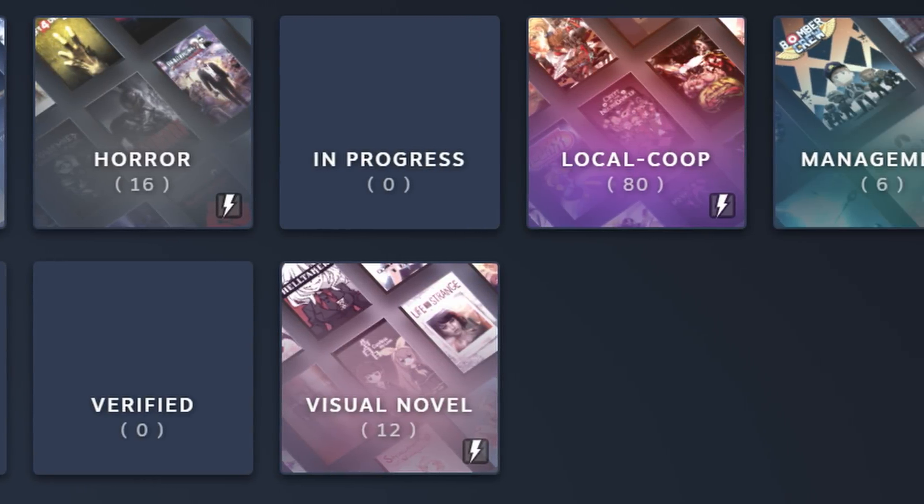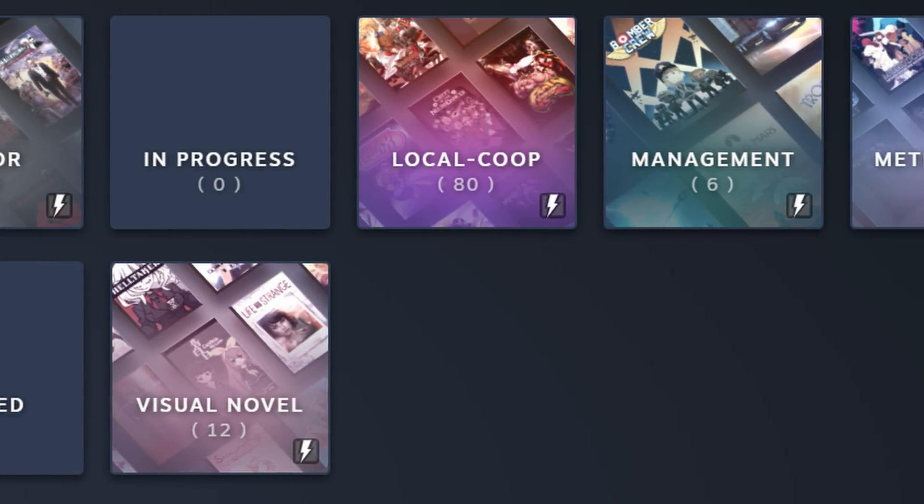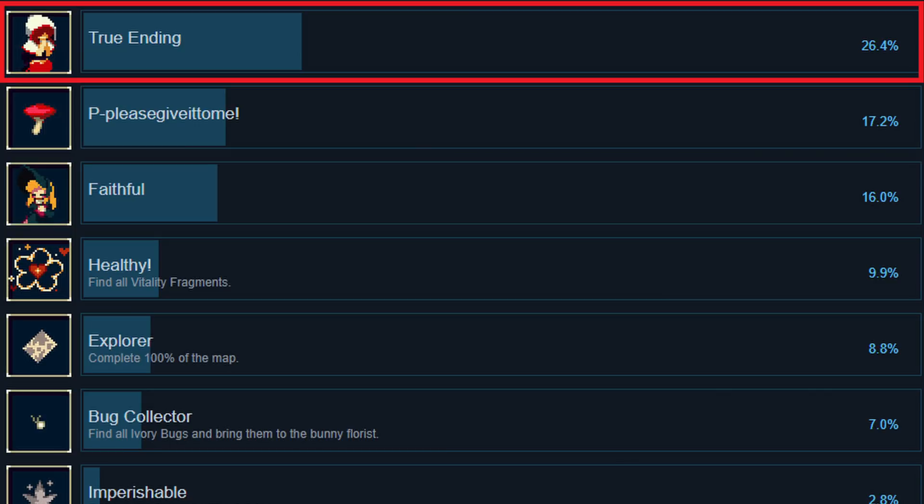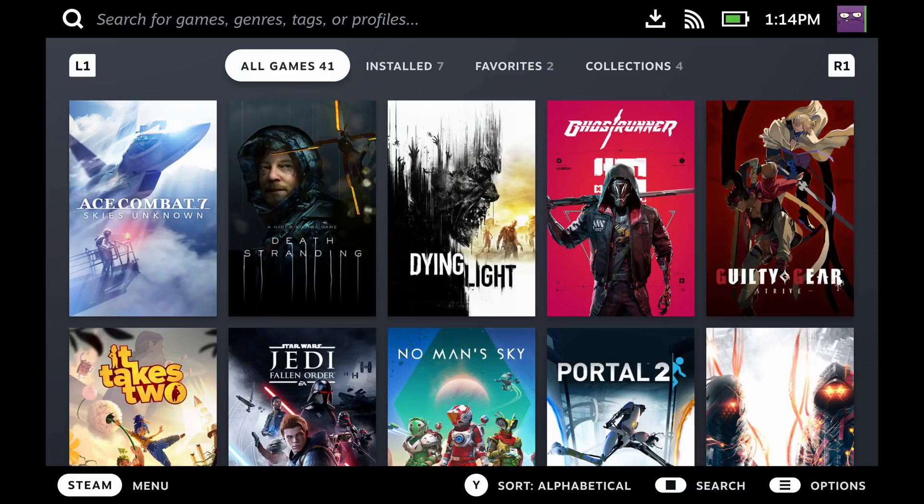How would Steam know when a game ends? They could probably just mark one achievement as the one you get by beating the game. All in all, I want to see more library organization features.